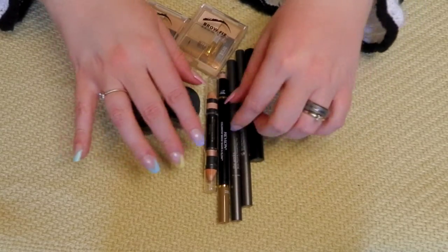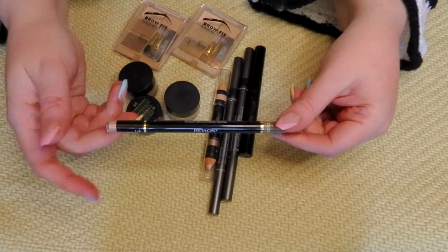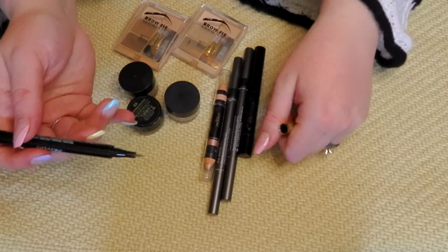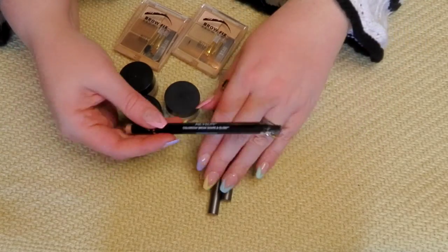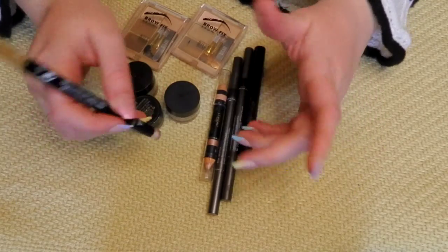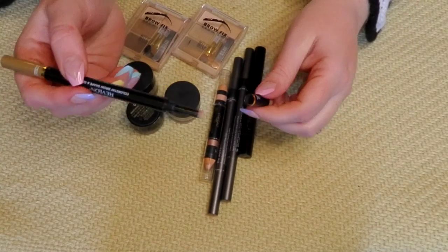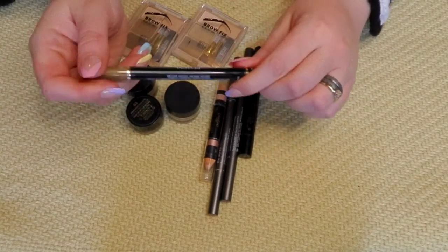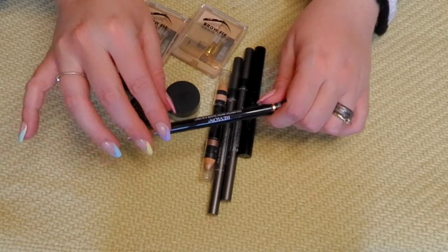I am definitely getting rid of the Revlon Colorstay Brow Shape and Glow. This is only a couple of weeks old — I got it from TJ Maxx, so maybe that's why it's dried out. The pen part — I was excited to try a pen — but I can do half a brow and it is absolutely done and I can't do anything else. So that is going — it is useless to me. The other side is just a little highlighting powder for your brow, which I wasn't excited about anyway. Worst brow product I've ever tried.